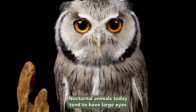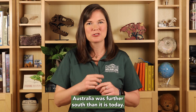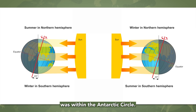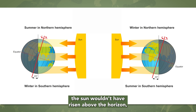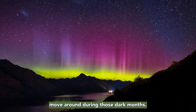Nocturnal animals today tend to have large eyes so they can see better in the dark. Now, when Lielinosauri lived, Australia was further south than it is today. In fact, the southern part of Australia was within the Antarctic Circle. Because of the tilt of the earth, during the winter months, the sun wouldn't have risen above the horizon, leaving that part of Australia in darkness for about three months of the year.